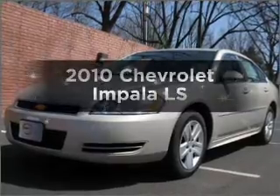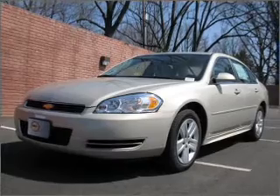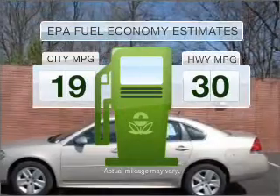Presenting the 2010 Chevrolet Impala — find everything you want in a ride under one roof with this vehicle. Better gas mileage means better long-term driving, and this ride delivers with a great low fuel consumption rate.